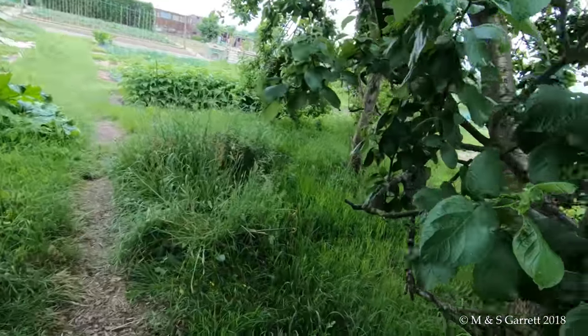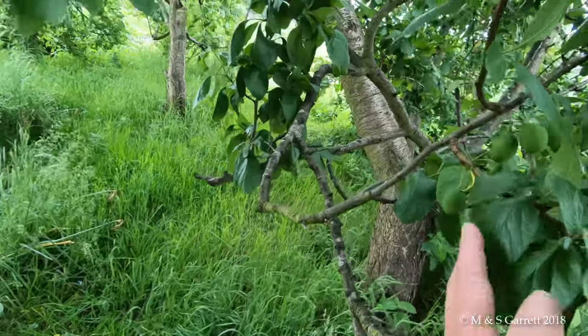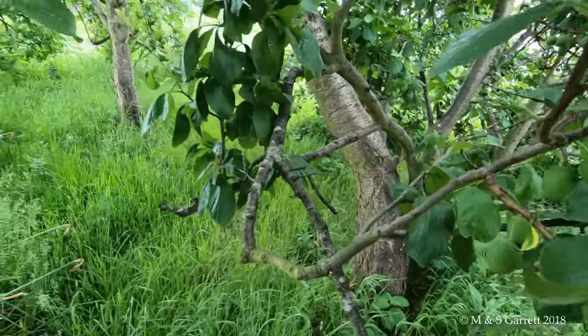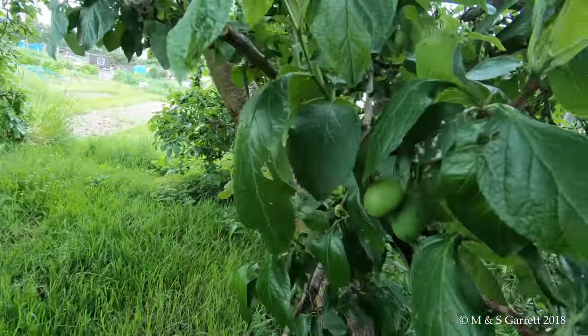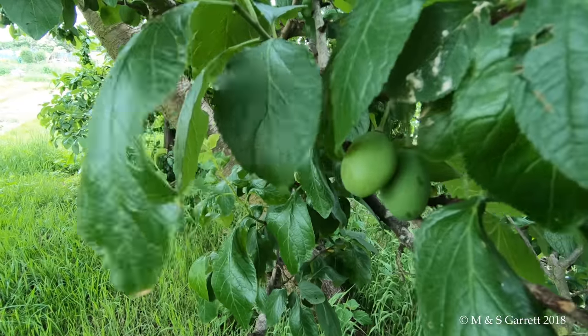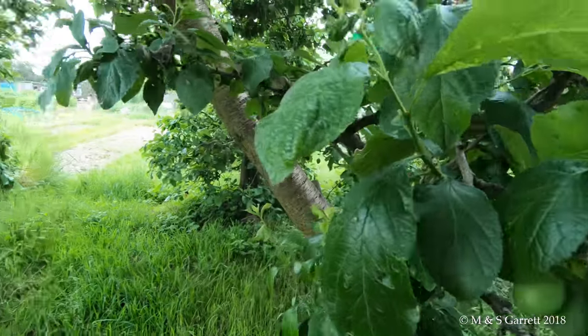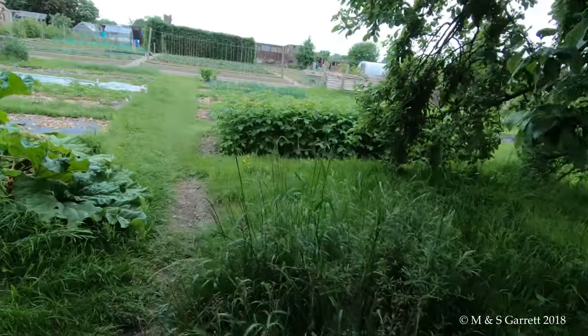I'm just having a look at the plum tree to see whether there's any fruit actually left on - there's some there. The wood pigeons, bless their little hearts, have been pulling off all the immature plums. So I do hope they leave some for us.